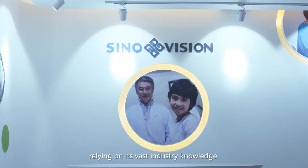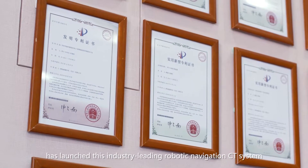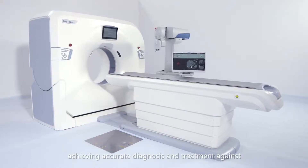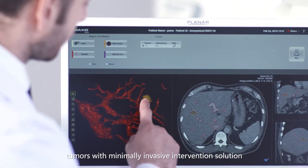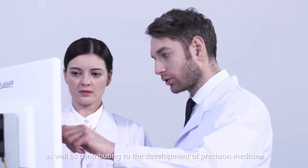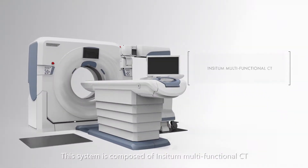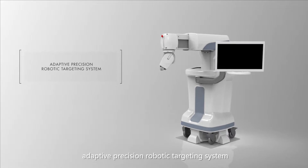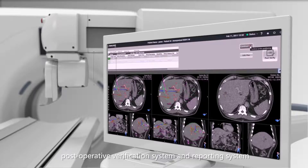SinoVision, relying on its vast industry knowledge and strong technical abilities, has launched this industry-leading robotic navigation CT system, achieving accurate diagnosis and treatment against tumors with minimally invasive intervention solution, as well as contributing to the development of precision medicine. This system is composed of Incitum Multifunctional CT, 3D Visualization Planning System, Adaptive Precision Robotic Targeting System, Post-Operative Verification System, and Reporting System.